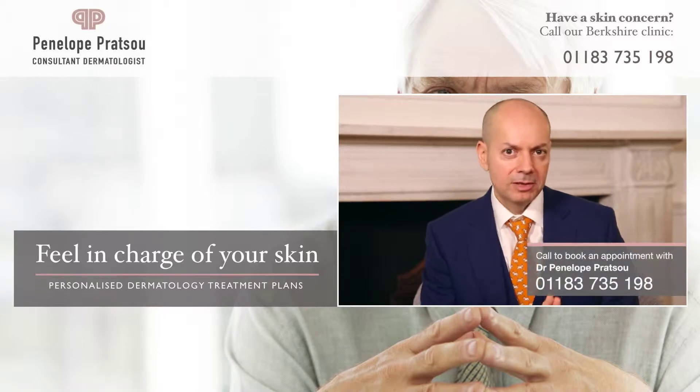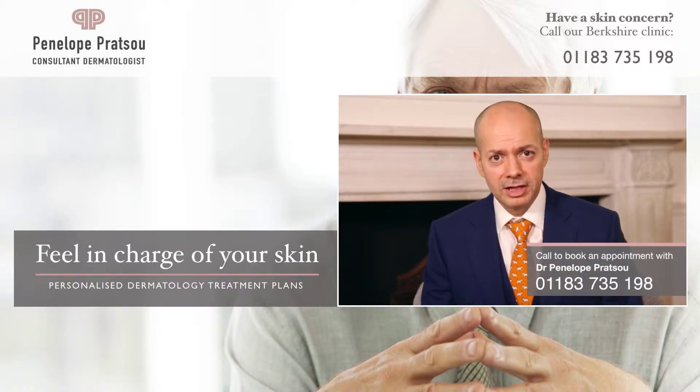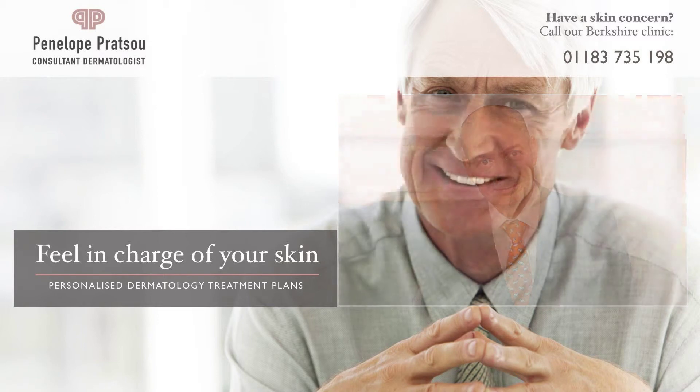If you notice that you have any of the symptoms or conditions that we've just discussed, we invite you to book a consultation with Ms. Penelope Pratsu, where she'll be able to assess your condition and give you a treatment plan.